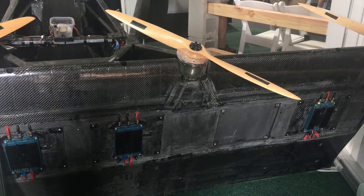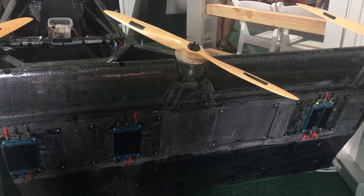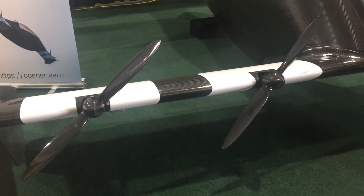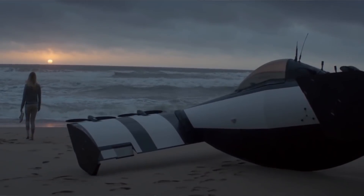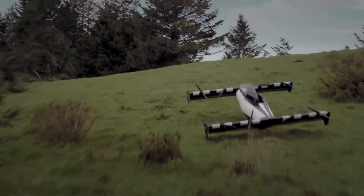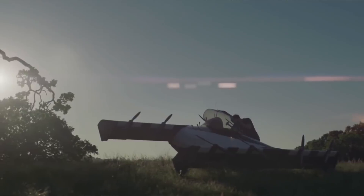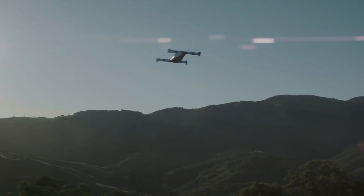I think the regulations at some point will catch up where you'll be able to fly in more and more places, but right now the restrictions are anywhere that you can fly an ultralight. I think most people will get them because they love to fly — they've always wanted to fly but haven't been willing to spend thousands of dollars and a year to get a pilot's license. They've dreamed about flying since they were kids, so I think that's probably the majority of people who will finally have a chance to fly an aircraft.